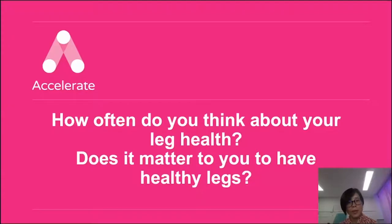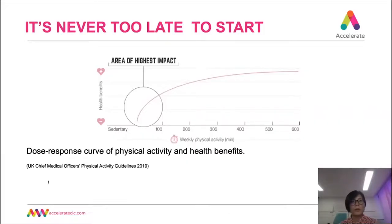How often do you think about your leg health? Does it matter to you to have healthy legs? If your answer is yes, you have made a good start to take control of your leg health, and it is never too late to start being active or becoming more active. The common risk factors for venous and arterial disease are increasing age and a sedentary lifestyle. We cannot change our age, but we can move more to gain better health. People who are not regularly active can achieve the most benefit from some physical activity — even bouts of fewer than 10 minutes accumulated over the day provide health benefits.